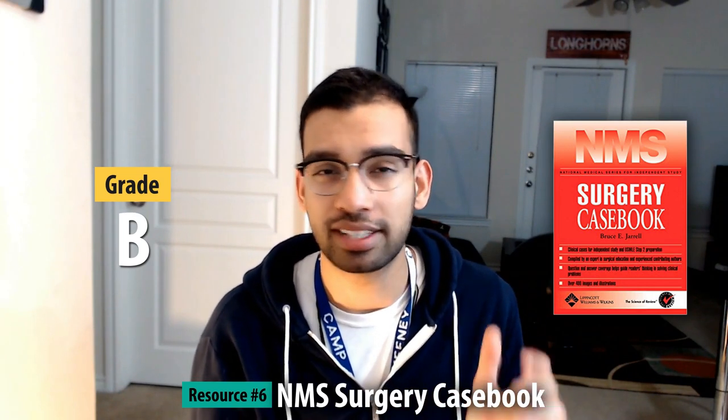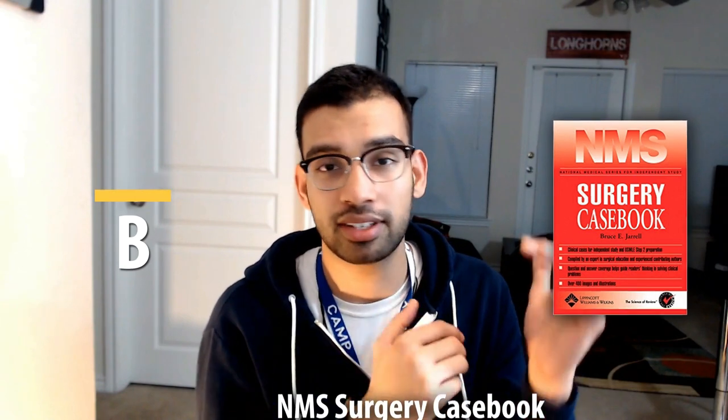The next book is NMS Casebooks — a very interesting format like a workbook. They give you a long patient vignette and ask different questions about that patient, such as whether to give aspirin or stop diabetes medications before surgery and for how long. These are very practical questions mirroring real surgical decision-making. It works really well for those who like an interactive format. I wasn't able to go through the whole thing, but it gets a B because it may not suit every med student's style and you may not have time for all the cases.